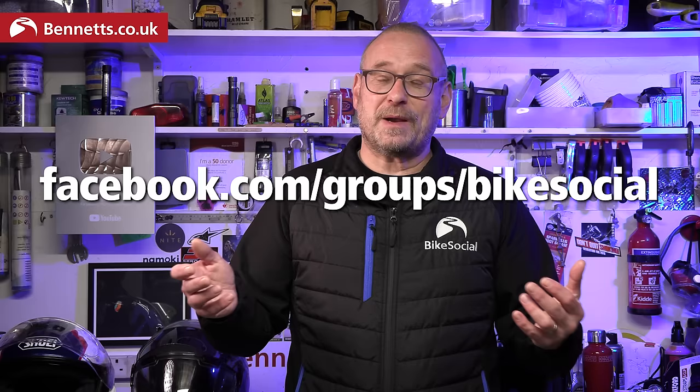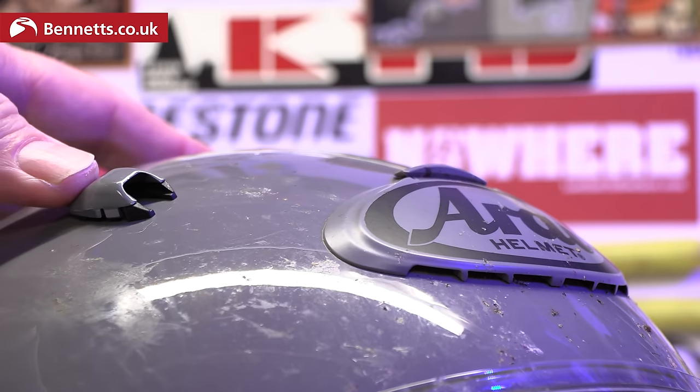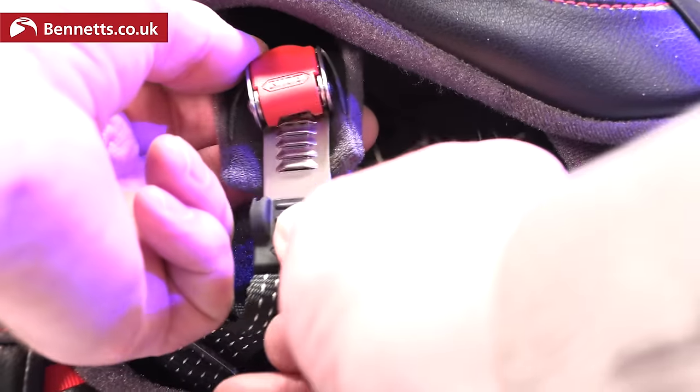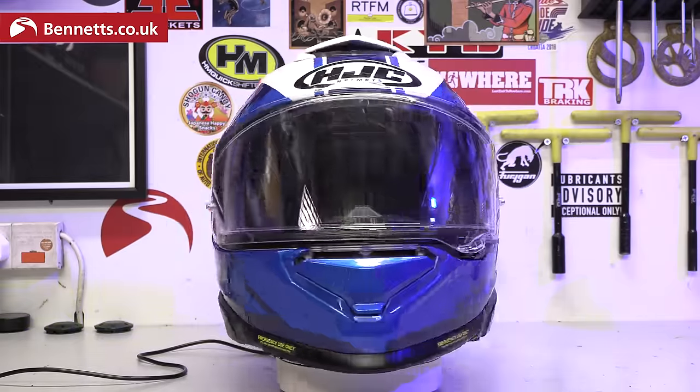You can ask either of us, as well as the rest of the Bike Social team, anything you want at our Facebook group. There are thousands of riders on there — a great place to get advice, share experiences and discover new places to go. My perfect sport touring full face helmet would have the Arai's venting and comfort, the HJC's visor attachment mechanism, everything else to do with the main visor lifted from the Shark, the Shoei's drop-down sun shield, Shoei's micrometric fastener and its paint job, and the HJC's price. Pretty much none of that will ever happen, but what you choose is so personal.